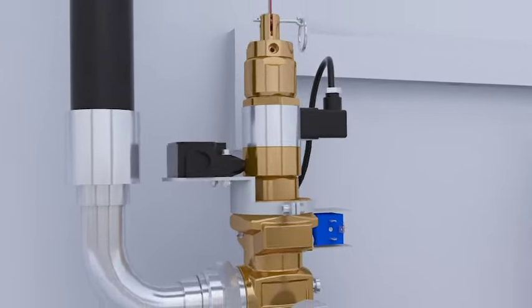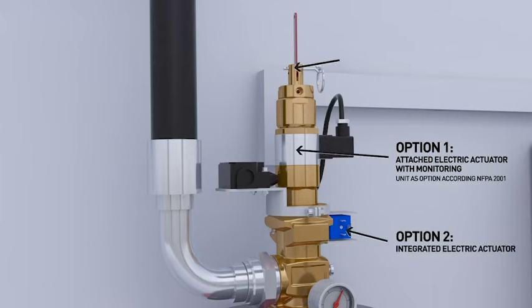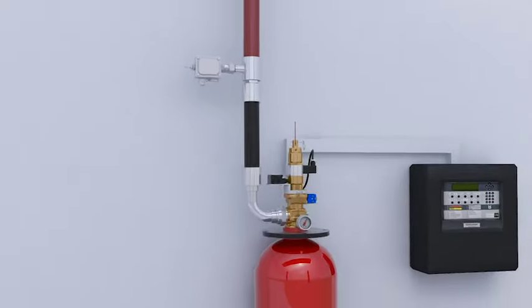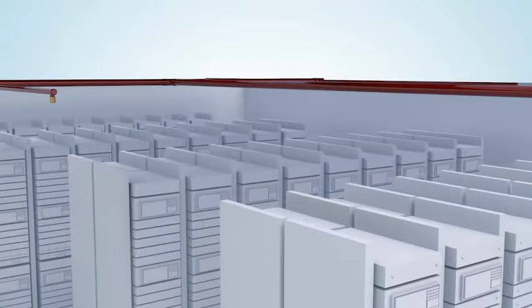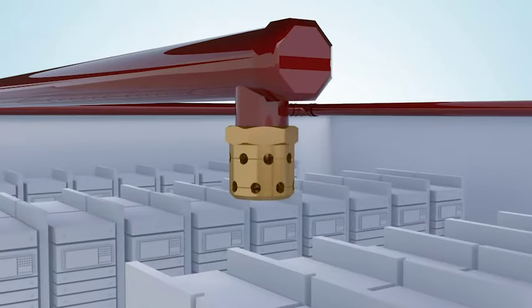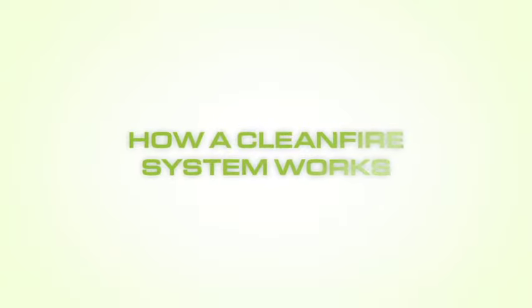Next, the actuators. CleanFire gives you the choice of how to actuate your system discharge: either electrically, pneumatically, or manually. You'll find all the required accessories to connect to the distribution piping. At the far end, inside the protection zone, depending on your calculation, you can choose from a range of more than 300 nozzles in 180-degree and 360-degree configurations to disperse the Novec 1230 fluid throughout the protection zone.